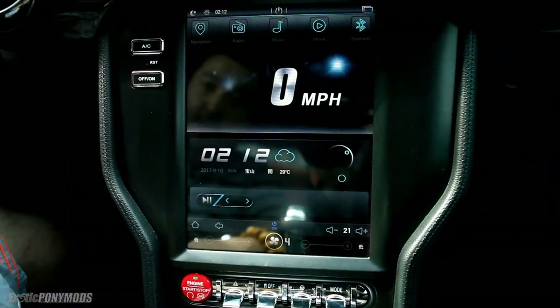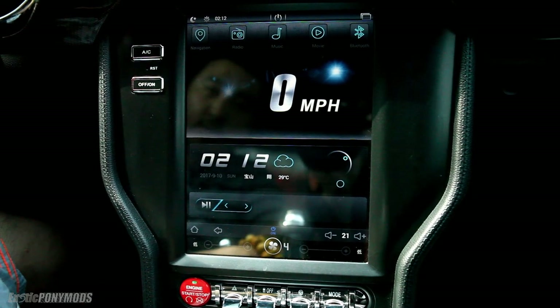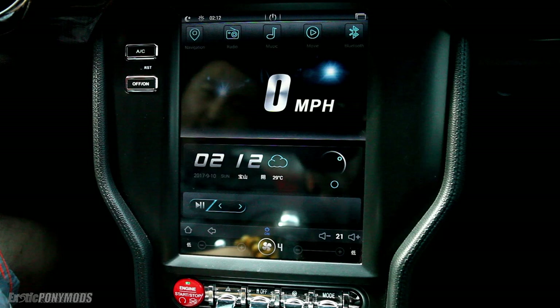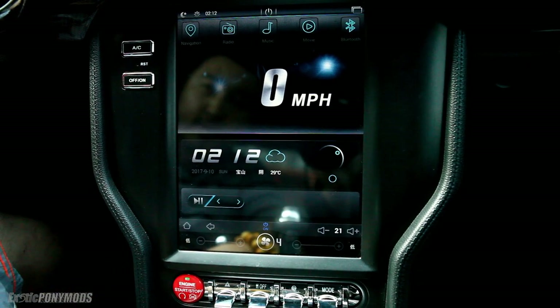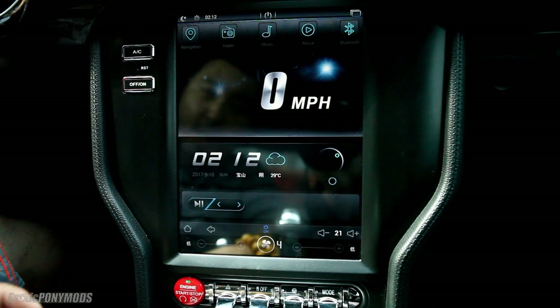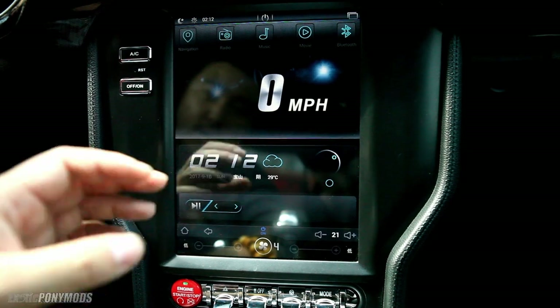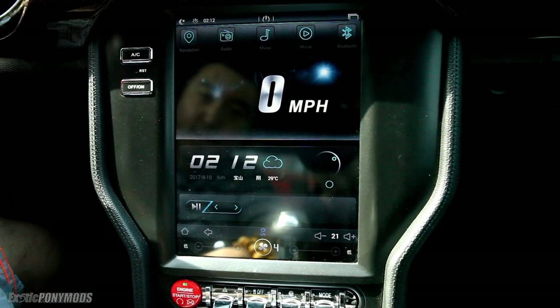Hi, it's Ray from Zodiponymos. Finally I have a chance to review this Tesla screen for the 2015 Mustang. As you can see, this is a super big screen — about 10.1 inch. I think it is a perfect fit for those of you who have the lower end small screen in your Mustang, if you want to have a bigger screen and a lot of gadgets.